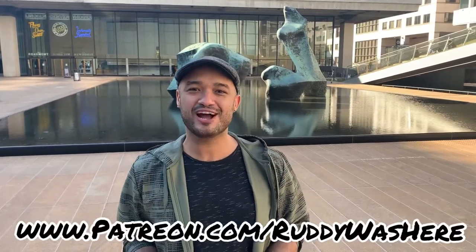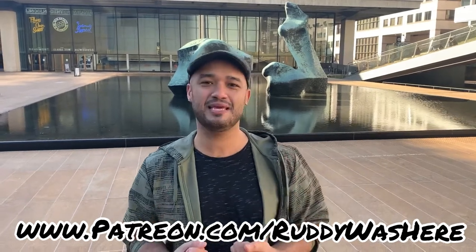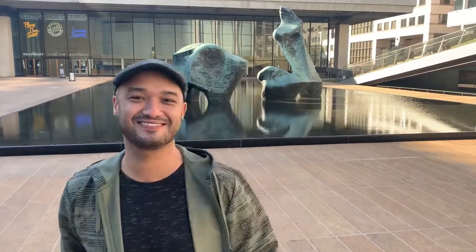I hope you loved it. If you want the full series, make sure to check out Rudy Was Here on Patreon, and keep sending me comments, keep sending me emails — it's been so encouraging. I appreciate it, and thank you so much. I will see you at the next one. Bye.